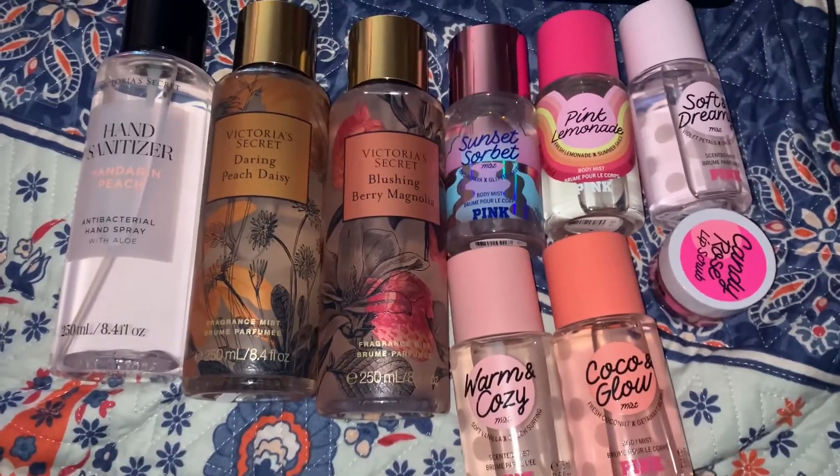If they have certain scents in travel size, I'll get the travel size because they're easier to use up. Anyway, I got the Pink Sunset Sorbet. I'm still going to buy Pink scents, just the small ones — to use them up faster and because the spritzer on the full size is not that great. Sunset Sorbet smells really good, like candy.